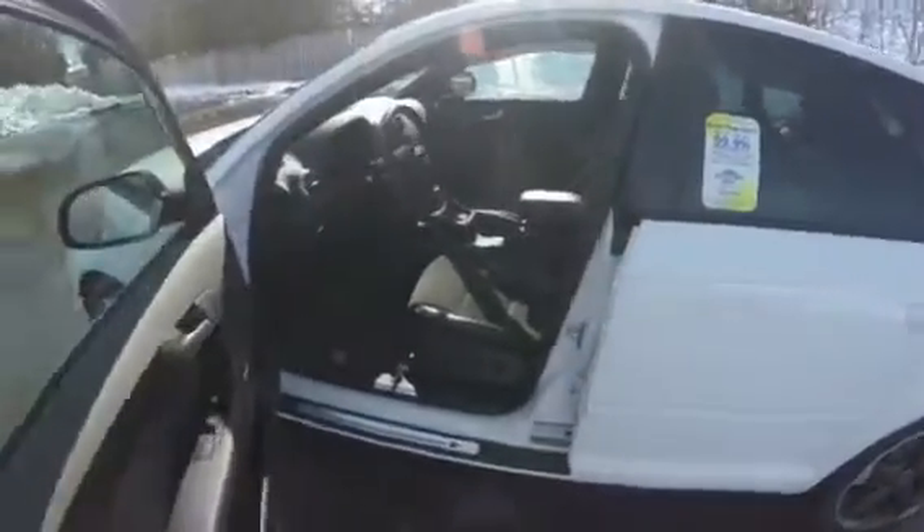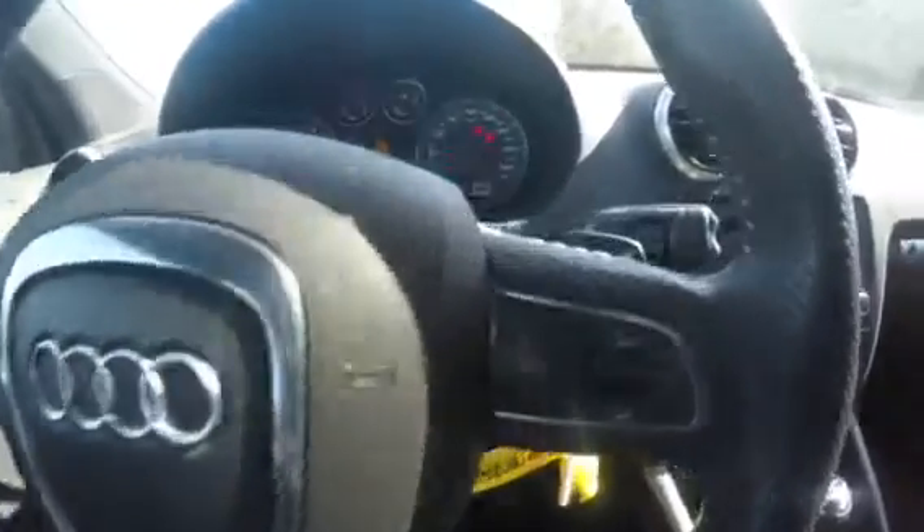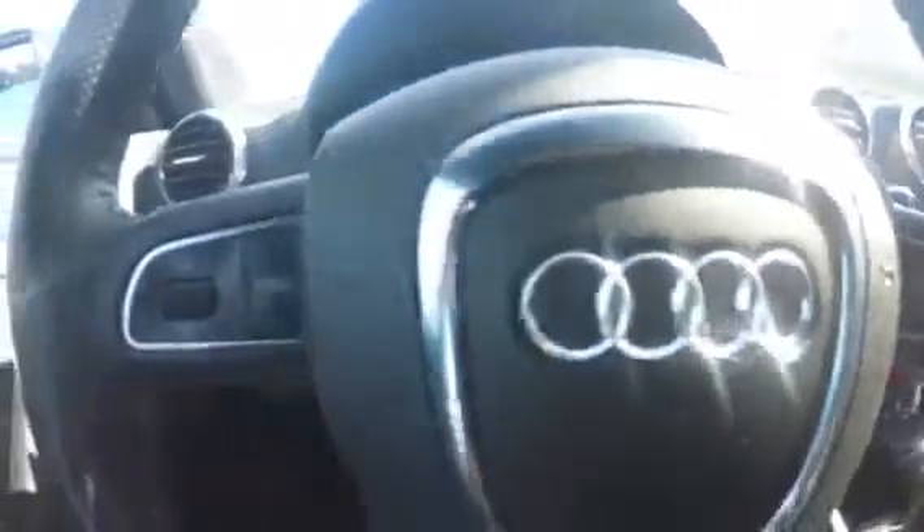Take a step inside and grab a chair in your power adjustable heated leather seat and notice right away loads of convenience features at your fingertips. On the right side of your steering wheel, Bluetooth audio control, and on the left hand side of your steering wheel, settings control.